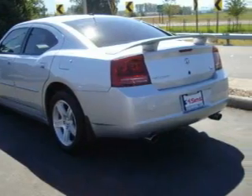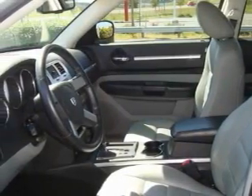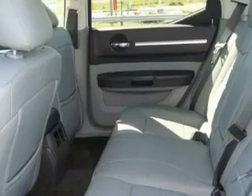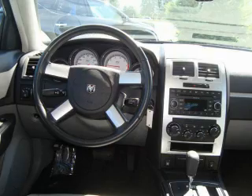Its top features include heated seats, air conditioning with automatic climate control, a leather wrapped steering wheel, cruise control, a rear window defroster, an MP3-ready stereo system, a CD player, a traction control system, and an anti-lock braking system.